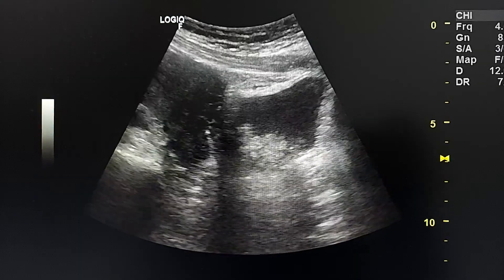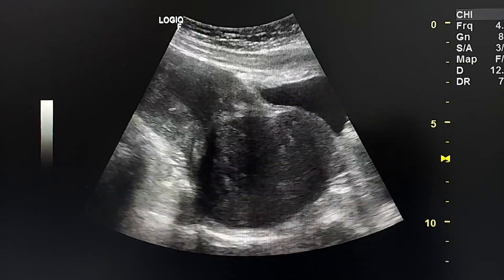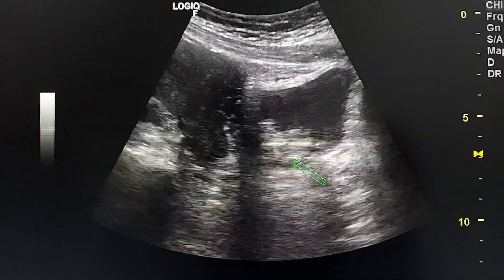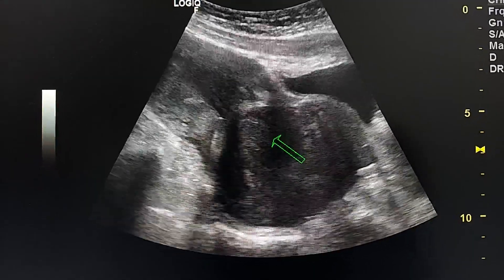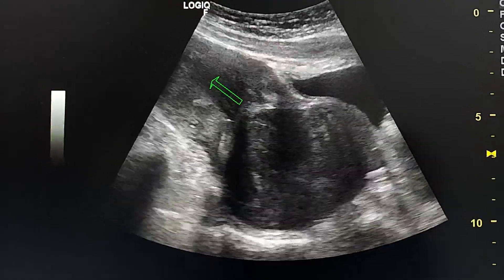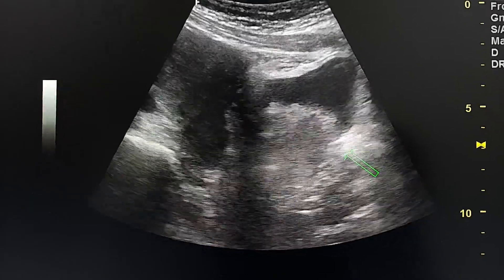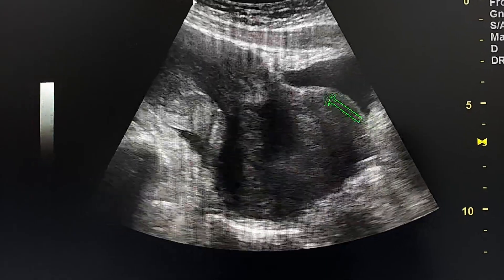This is a large pedunculated intracavitary submucosal fibroid in a 40-year-old female. In transverse section, this is the fibroid and this is the pedicle that connects it to the fundus. It distends the cervix and the upper vagina and pushes the posterior wall of the urinary bladder anteriorly.